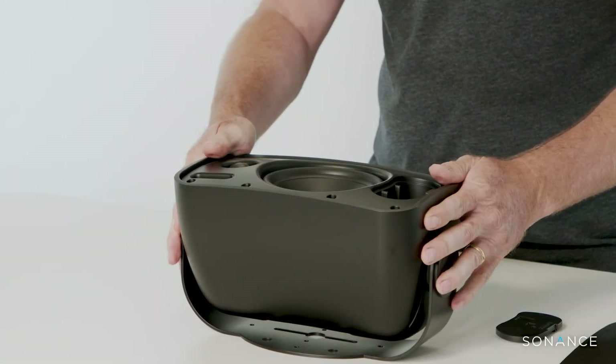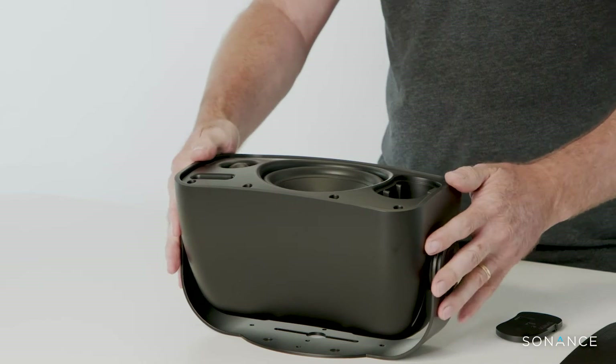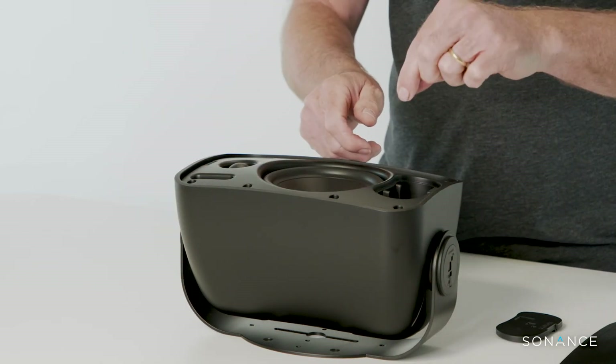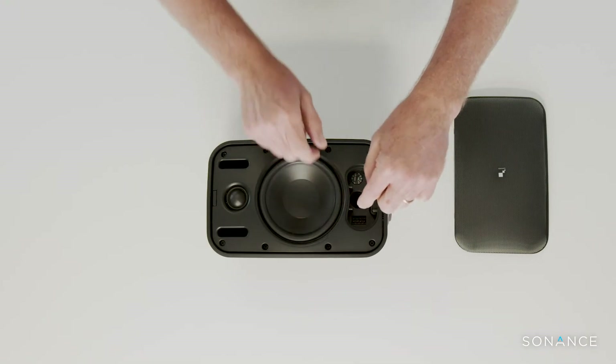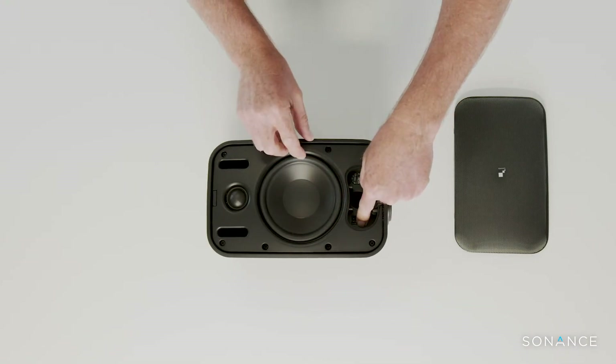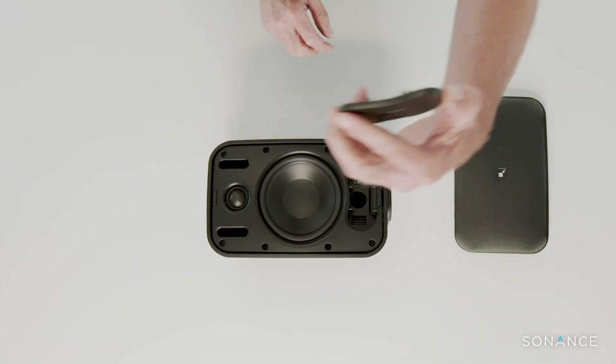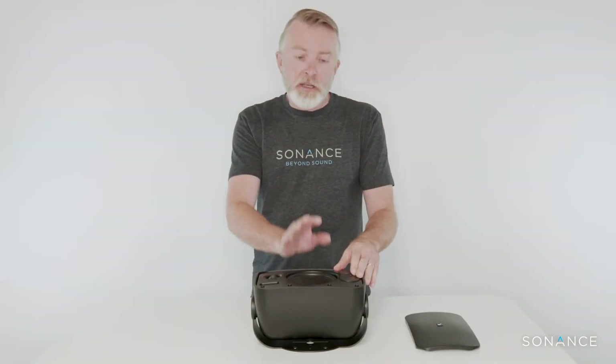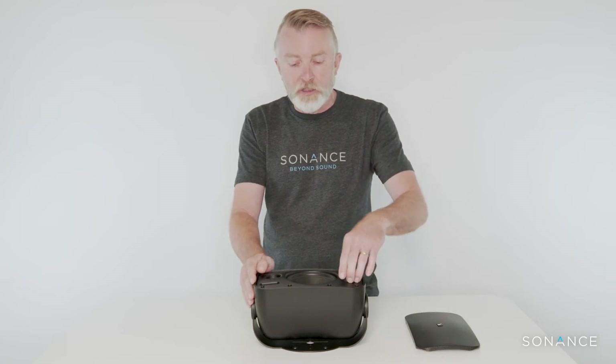There are no screws to come loose on the side and no issue with trying to hold it with one hand to connect it. We simply pull the speaker wire through, cut it to length, add the Phoenix connector, adjust the tap, and then take this plastic cap and push it in place — now the connector and the tap are out of the elements, so you've got no issue with corrosion affecting the performance down the line.